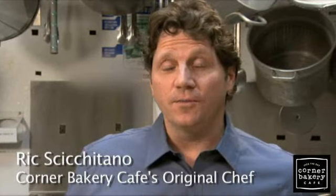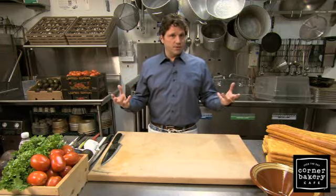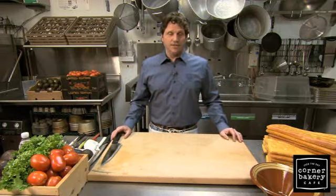Hi, I'm Rick Cicatano, original chef for Corner Bakery Cafe, and I got to tell you about a new sandwich we came up with. We took a very classic salad and combined it with a very signature style we do sandwiches and put them together to bring you the Smoked Turkey Cobb Sandwich.